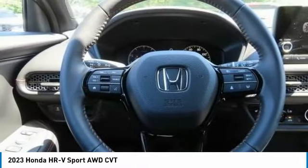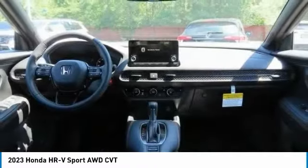Rear spoiler, brake assist, daytime running lights, auto-off headlights.